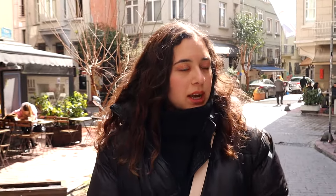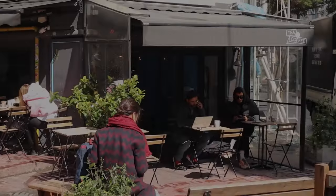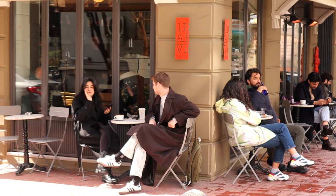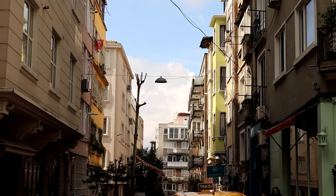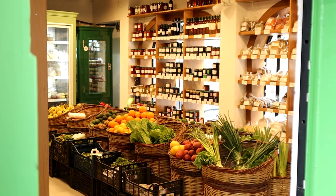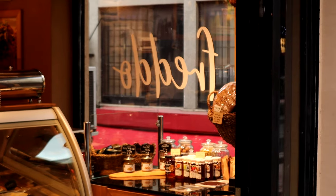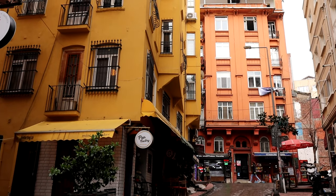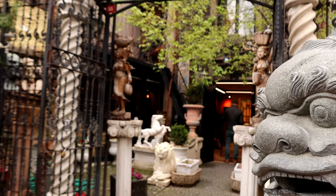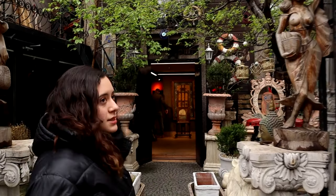When you want to have a little coffee break, this area is one of the best places to come because there are a lot of young people and a couple of options, so let's have a little walk. Cihangir is also known for its antique shops and we will show you a couple of them — this one is Kyrgyz Antique.